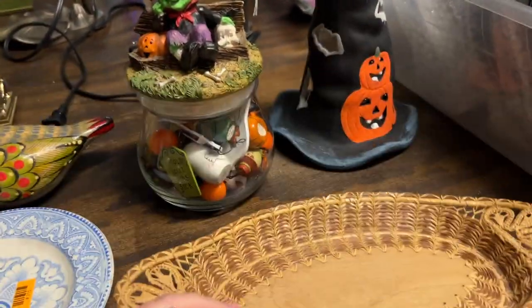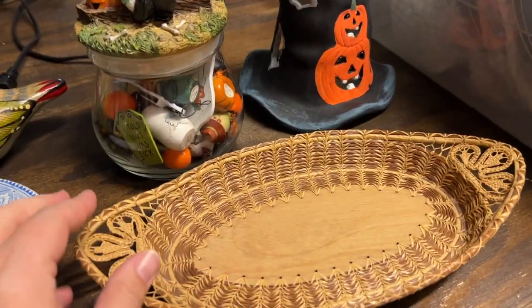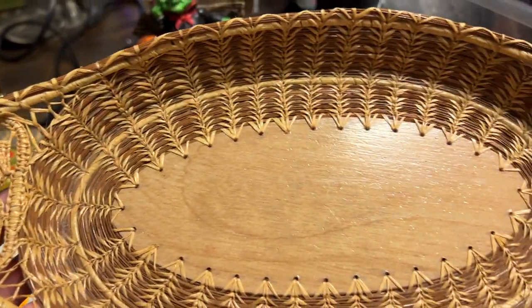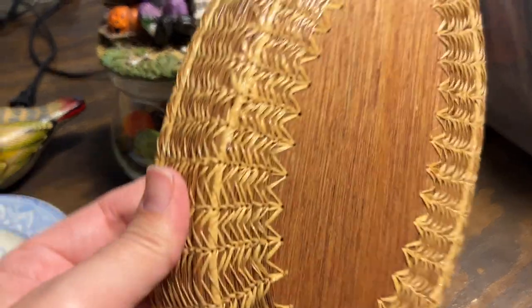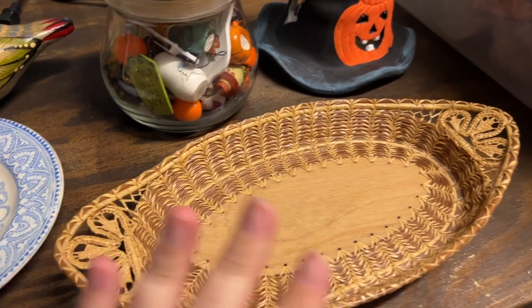This is from the thrift store. We thought it was really pretty - look at how detailed it is. To me it looks like a pine needle basket, woven with pine needles. I thought that was really cool.